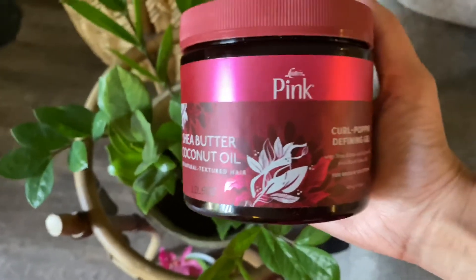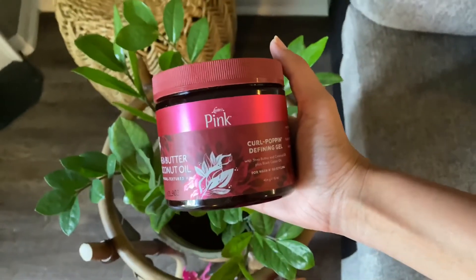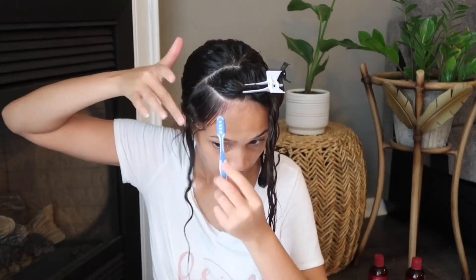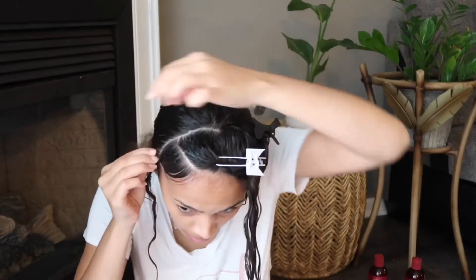The last product is the curl popping defining gel. It claims to moisturize, be flake-resistant, and impart shine. It has a custard consistency, and realistically custards are usually a hit or miss in my hair — they tend not to do much for wash and goes. I'm using it to smooth out the front of my hair and it does a great job because of all the oils in it. It has not only shea butter and coconut oil but also black castor oil.